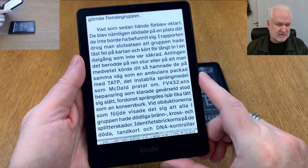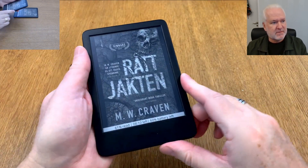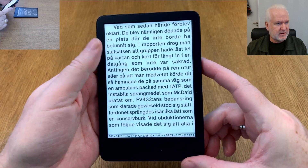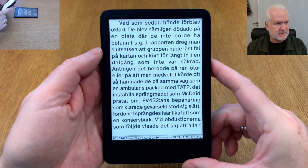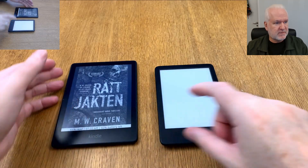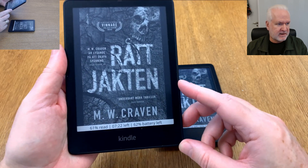On the Kindle Basic I can only control the brightness of the front light because it doesn't have any warm light, so I can swipe here to raise or lower the front light. If the e-reader supports both front light and warm light, then you can swipe on both sides.